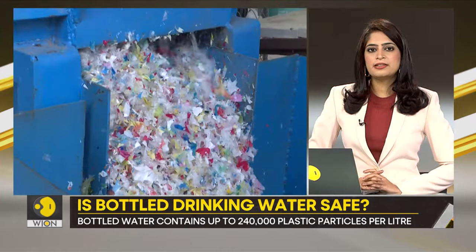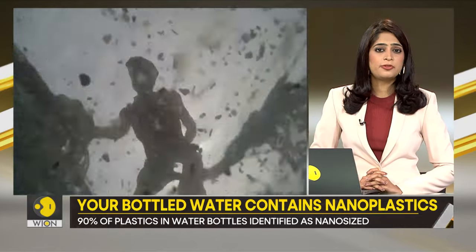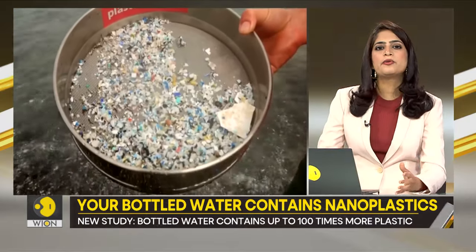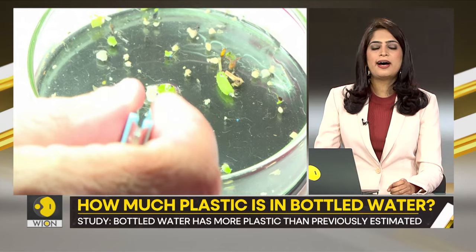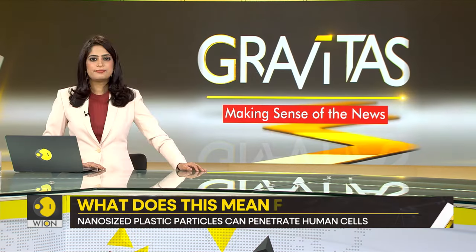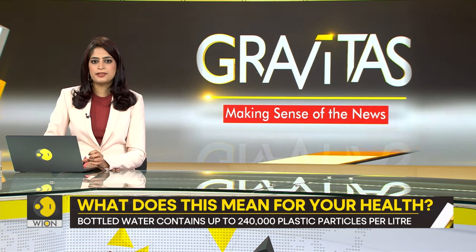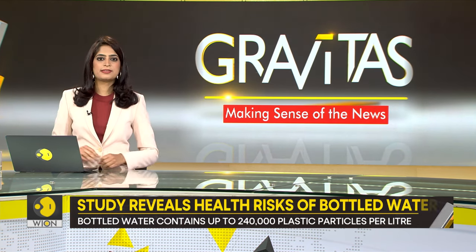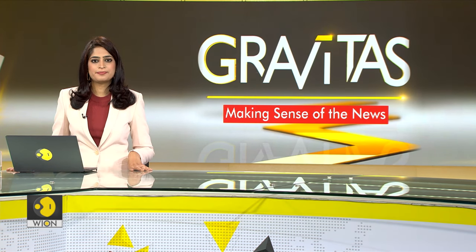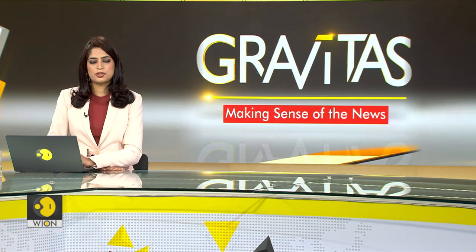Meanwhile, we are reminded to consider our daily plastic usage and to explore alternatives that could be less harmful to our health. This research could very well be a catalyst for a major shift in how we view and use plastic water bottles. The time might be right to turn our backs on plastic and embrace healthier, more sustainable options. Could this be the end of bottled water as we know it? Only time will tell, but the science is clearly pointing towards change.